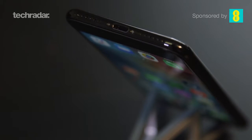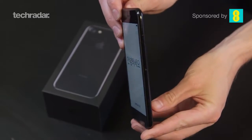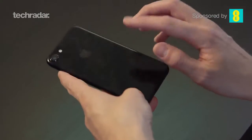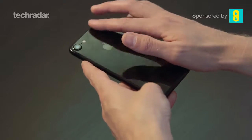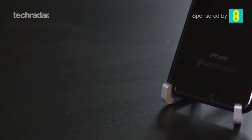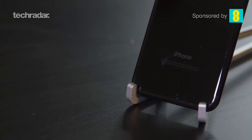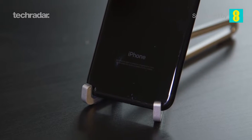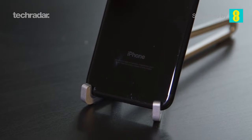Here it is — the iPhone 7. We've got the new jet black version which is nice because it feels shiny and new, but it absolutely loves fingerprints and it scratches really easily. Apple has actually mentioned this already, so as soon as you get this phone in jet black you're going to want to get a case, which always feels quite sad because you want to show off your new iPhone.